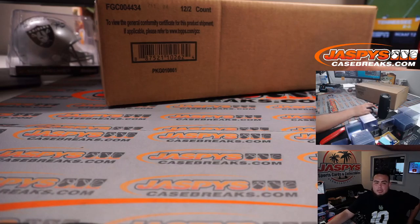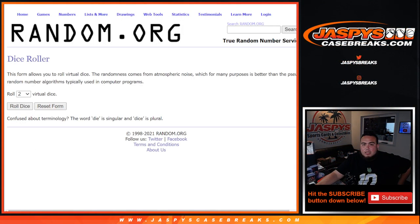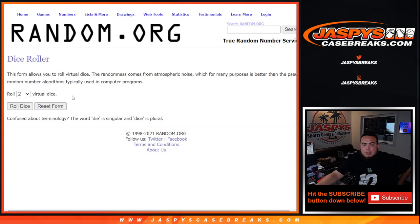Now let's switch scenes and give away those teams or a box. Here's the dice roller, here's the names, here's the giveaway. Remember, top six get something - roll it.